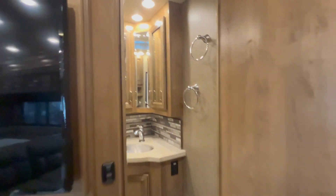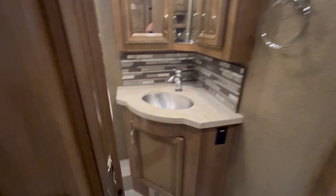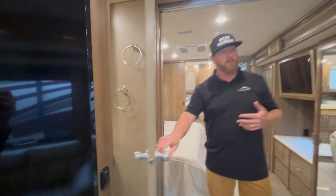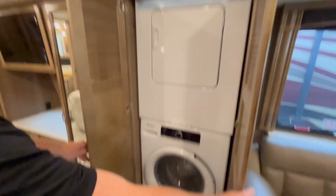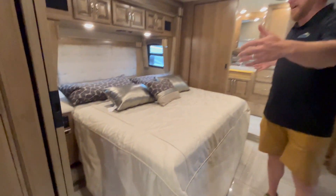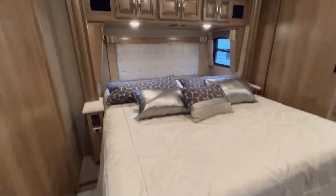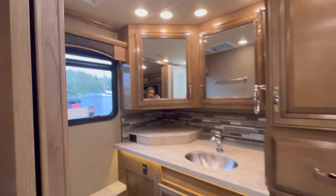This is a bath-and-a-half model, which is why the 38K is just an awesome floor plan — you don't have to have people going in and out of the master bedroom. We also have a washer and dryer stackable already in. And as we get back into the master bedroom, we've got a king-size bed and the master suite here in the back. Just an amazing coach.